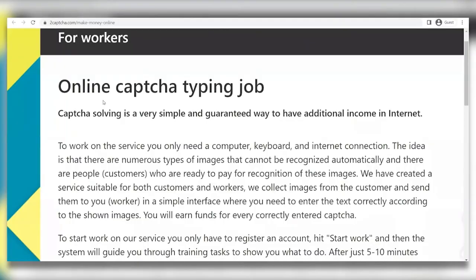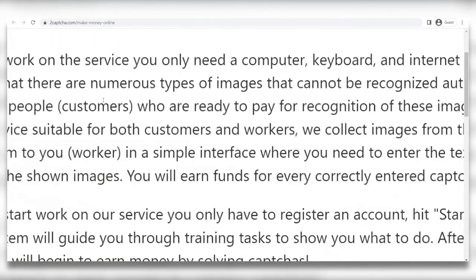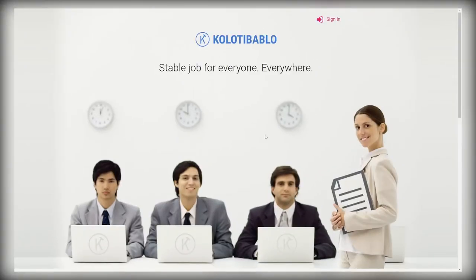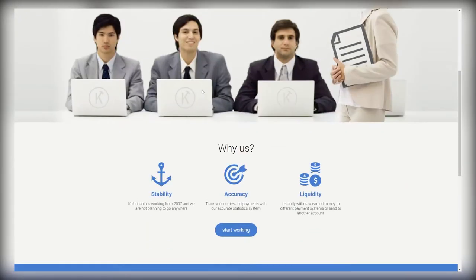Just to recap: the first website is 2captcha, which lets you earn money from solving CAPTCHAs. The second website is megatypers.com, where you earn money by typing digital documents and doing transcription tasks. The third and highest-paying website is kolotibablo.com, where you similarly do data entry tasks from home. We'd recommend using all three websites together to make the most money possible. This is a perfect job for stay-at-home moms, students, people in between jobs, or basically anyone looking to make a little extra income.